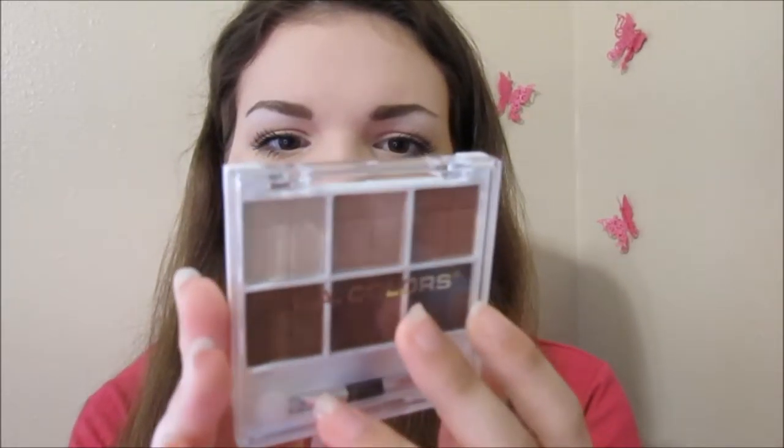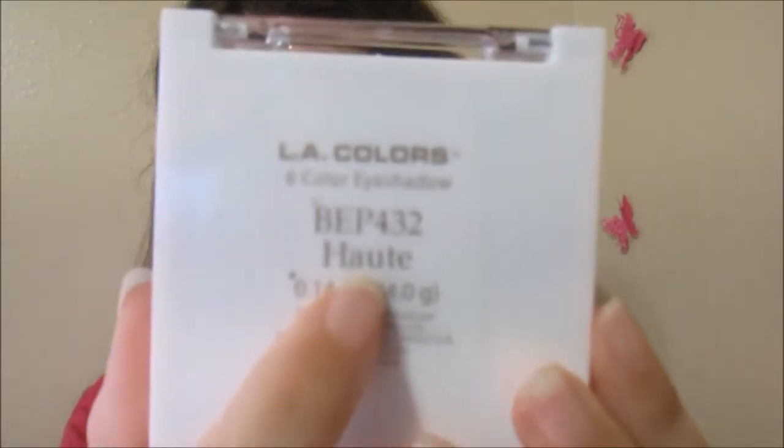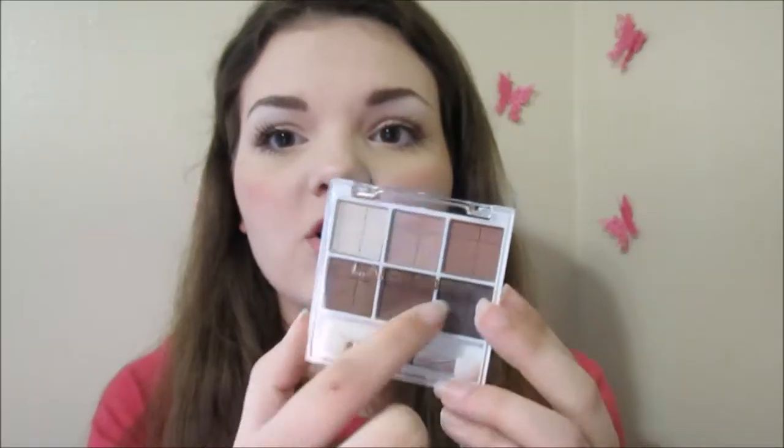I also got a couple of small eyeshadow palettes. This one's from LA Colors — it's a six-color eyeshadow palette. I'm not too sure how to pronounce the shade name. The shades are not super pigmented; you have to build them up to get some color. I'm using the second shade — it's kind of a really creamy neutral shade. I used it all over my lid today and then deepened up the crease just a little bit. They're all shimmer shades and they come with a little applicator, but I just used a brush.